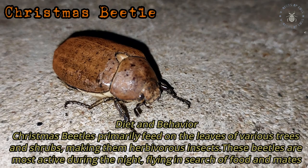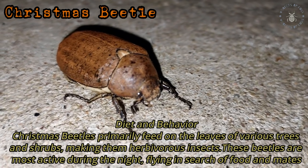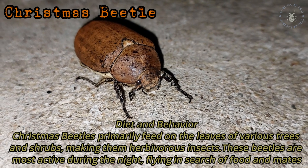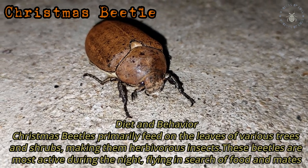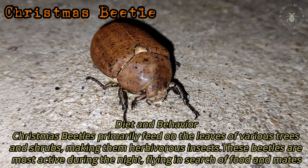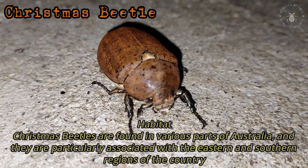Diet and behaviour: Christmas Beetles primarily feed on the leaves of various trees and shrubs, making them herbivorous insects. These beetles are most active during the night, flying in search of food and mates.